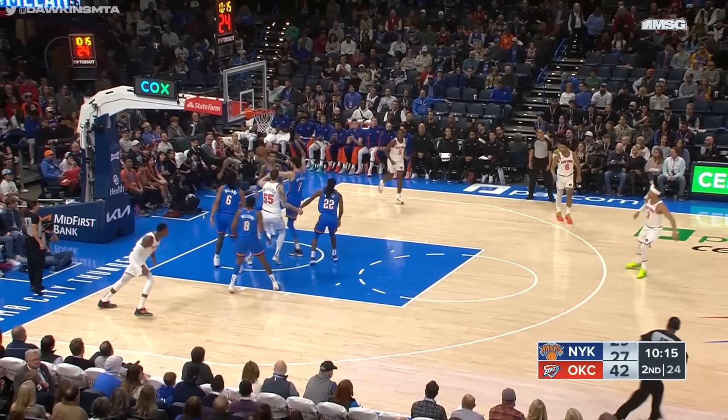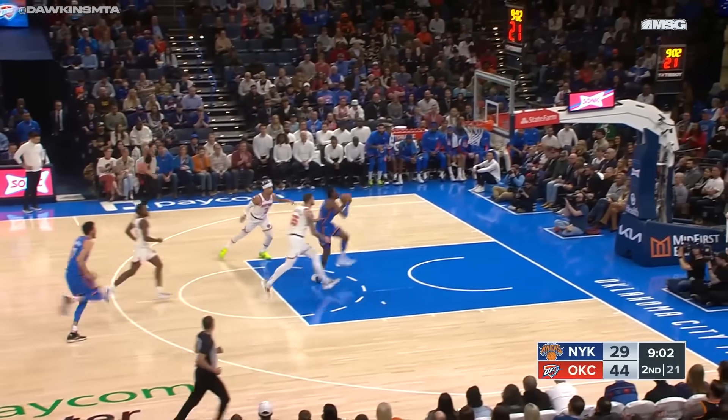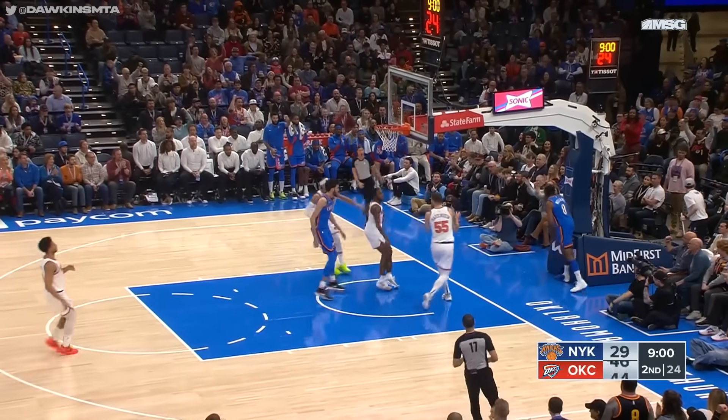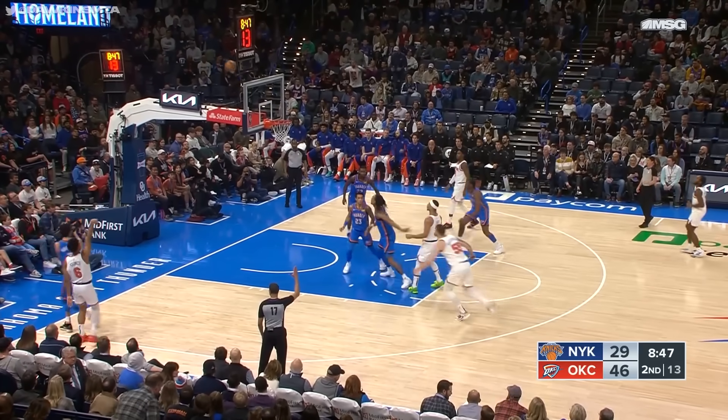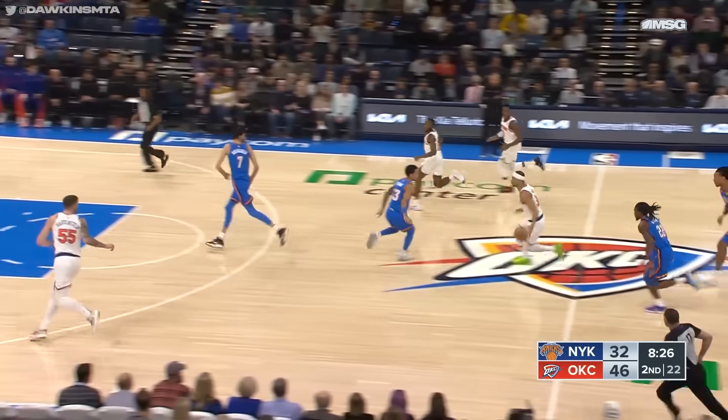Barrett gets inside, banks it home — a difficult shot. R.J. Barrett with his first field goal. Another turnover for the Knicks. Drives inside, layup is good — how about that play coast to coast? Grimes in the corner — quick catch and shoot, got it. Quentin Grimes nails the three.